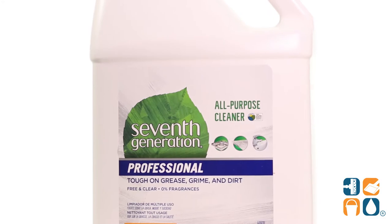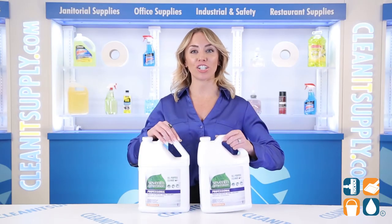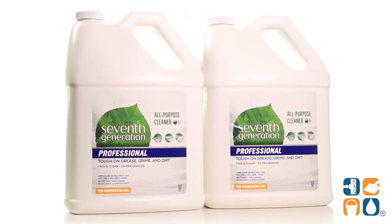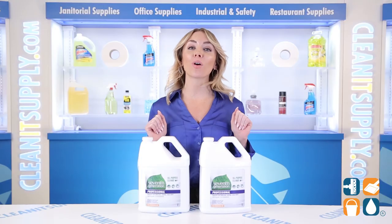Ideal use is on marble, granite, stainless steel, and many other surfaces. And there you have it — this is the 7th Generation 44720 All-Purpose Cleaner 1-Gallon Bottle, 2 Bottles Per Carton, Detail Product Breakdown. Don't forget, subscribe below to get in the know. I'm Alisha Marie, and you're watching CleanIt TV.